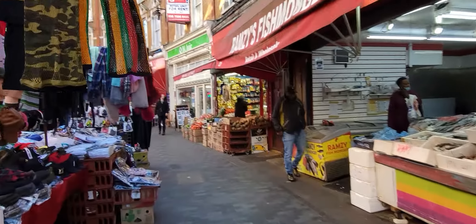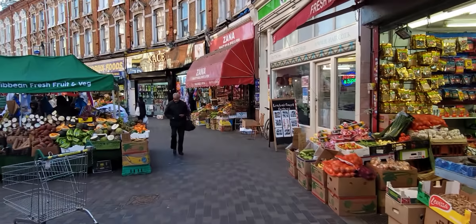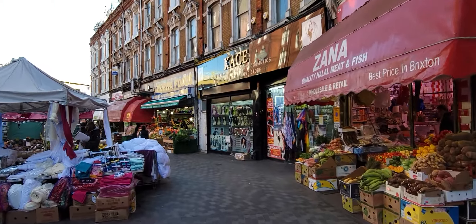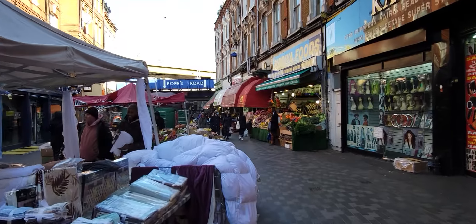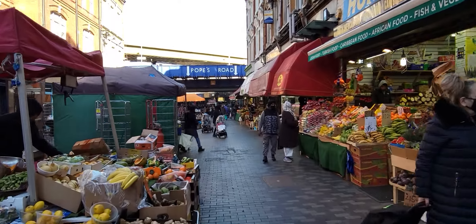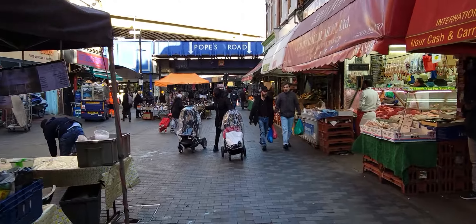Looks like there's a fish market — a real live fish market. And then you've got some XANA quality halal meats and fishes. And then you have the famous Pope's Road, with that famous underpass we're approaching. Hopefully I'm not walking too fast for you. I do want to save some battery power today.